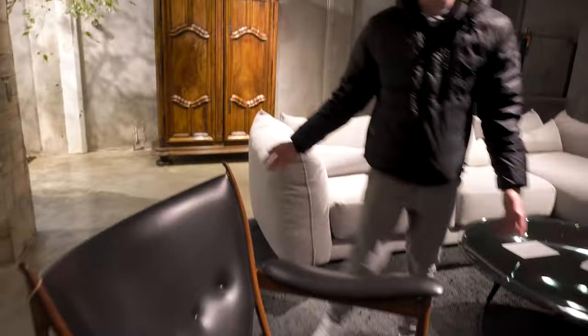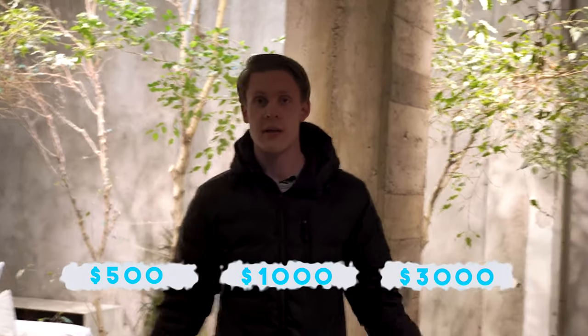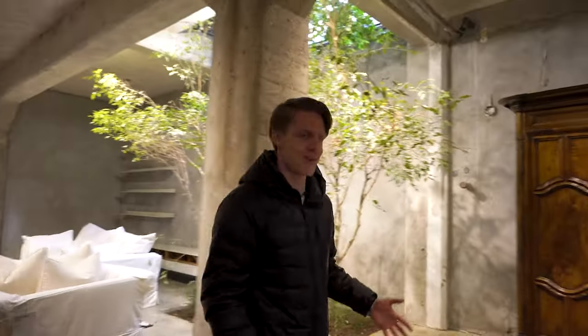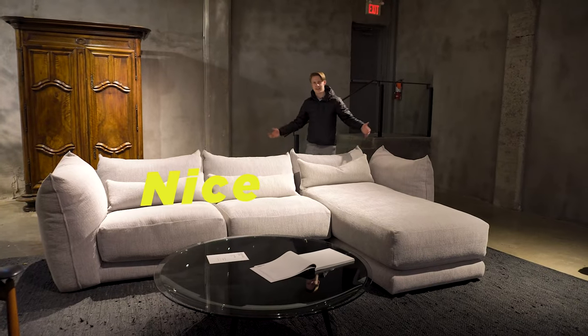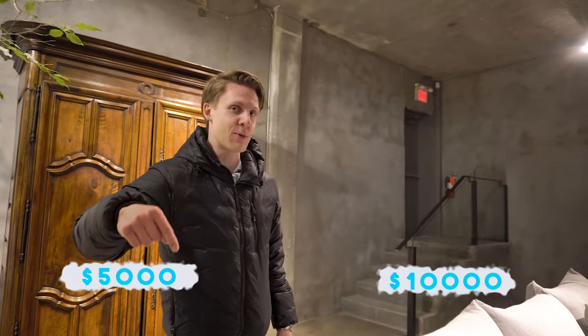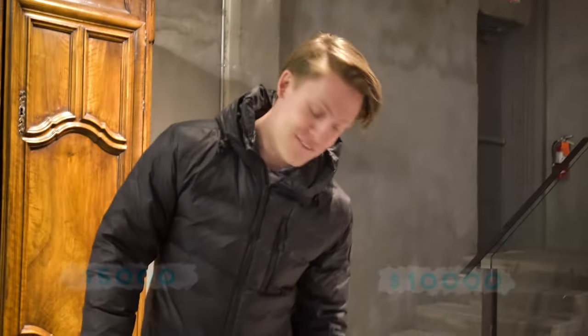This segment we're calling 'Price is Right' — you have to guess how much stuff costs. This chair: five hundred dollars? A thousand? Three thousand? If you guessed fifteen thousand five hundred dollars, you are correct. Next one — this couch: five thousand? Ten thousand? Comment down below what you think. It costs twenty-five thousand five hundred dollars.